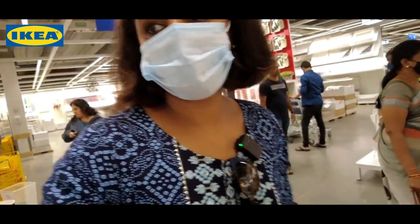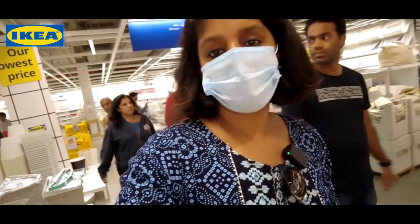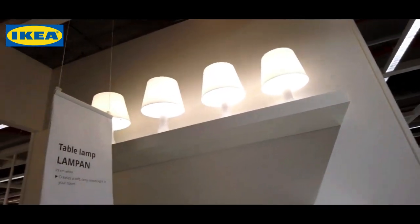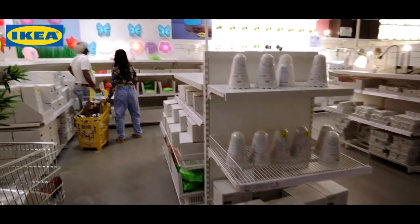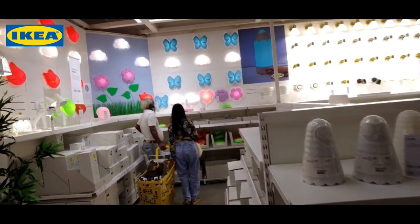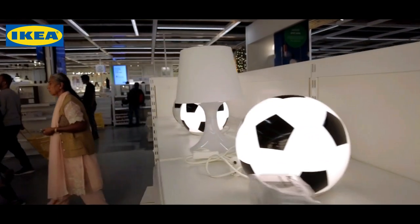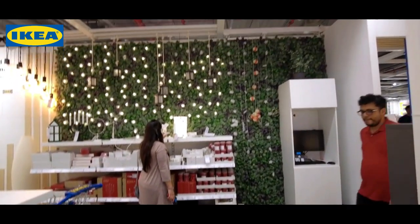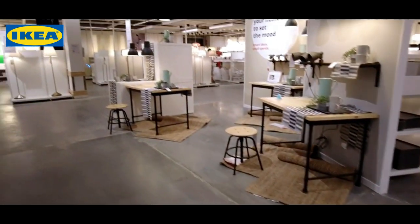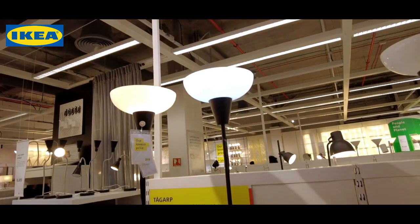Now I am entering my favorite section - that is the lighting section. These table lamps are Rs. 599. More lighting options in the crate - it is actually nice. It's like a whole world out here. And the football light. Wow, many lights. There are floor lights here - a lot of people will have Rs. 999.